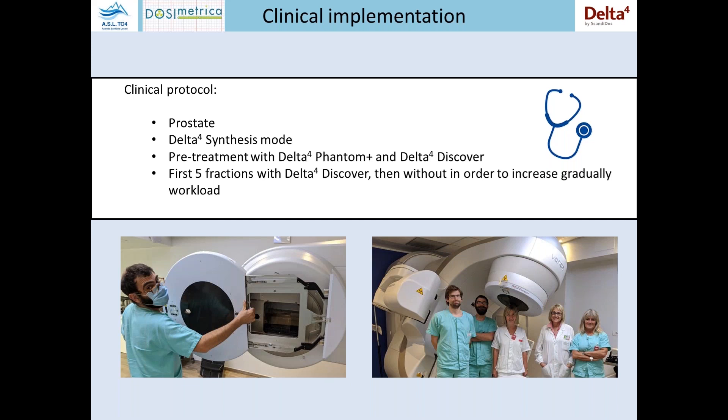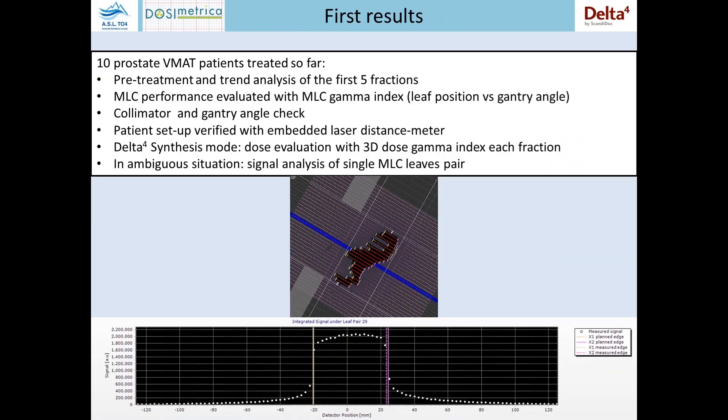Step by step, the technicians can learn the process correctly and not lose time. They were a little bit afraid of the system at first, but now they see it's very, very easy. So the first results: until now we have treated 10 prostate patients.